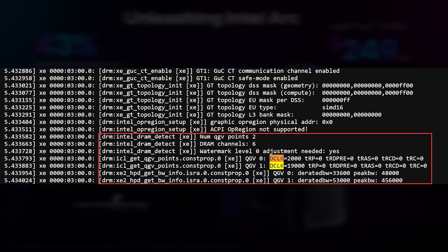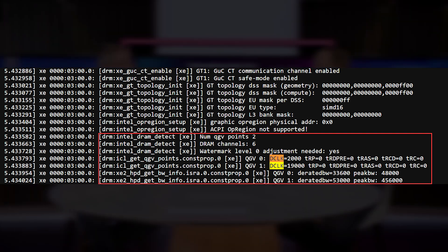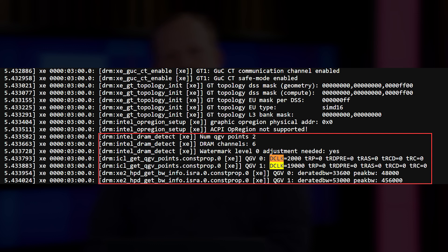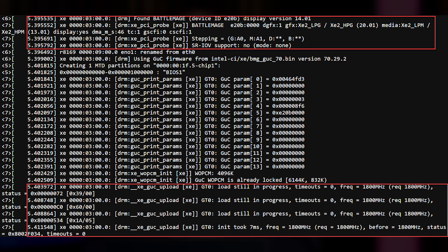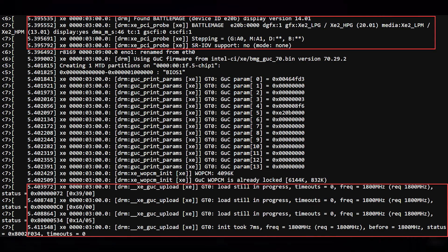An NNTech forum member by the name of GAV87 has managed to spot this from the Intel GFX boot-up string — I'll give courtesy credit to WCCF Tech where I got this information initially. In the string, you will spot BMG, obviously referencing BattleMage: 12 gigabytes of RAM, 19 Gbps memory speed, 456 gigabytes per second bandwidth, and a 192-bit bus. There's also a reference to 14G UC, which is likely graphics unit microcontroller, probably meaning there are 14 XC2 cores in this particular unit.